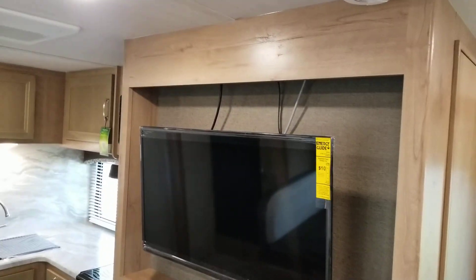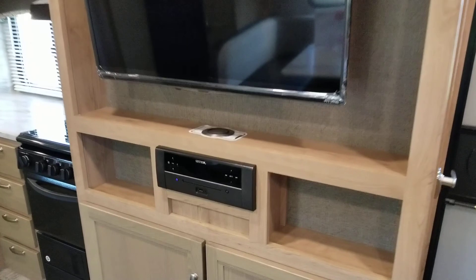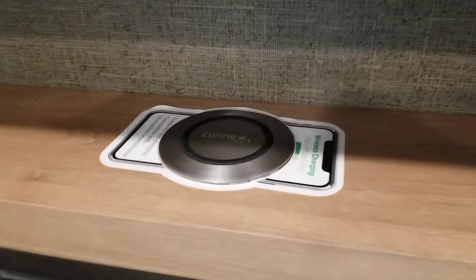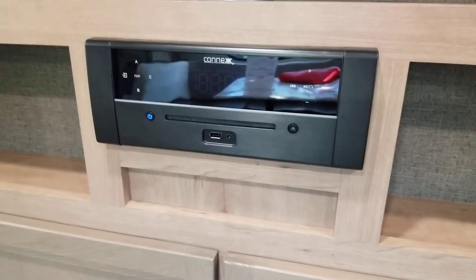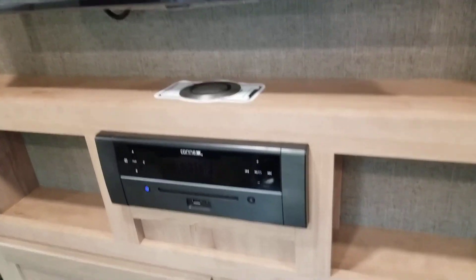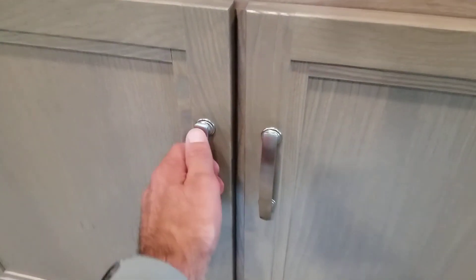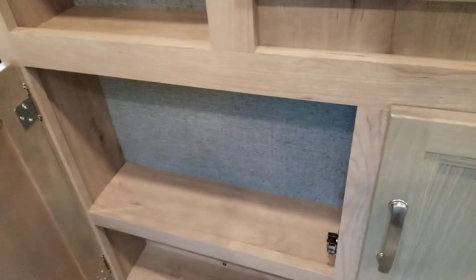You've got an LED TV, a smoke alarm in the ceiling, a wireless charging port for wireless charging phones, and a CD/DVD Bluetooth stereo with two inside speakers and two outside speakers. There's also a little bit of additional storage here — it's not terribly deep, but every little bit counts.